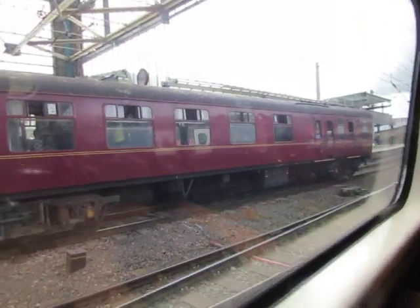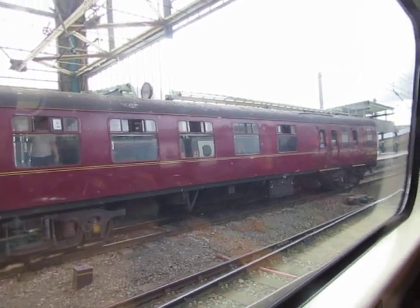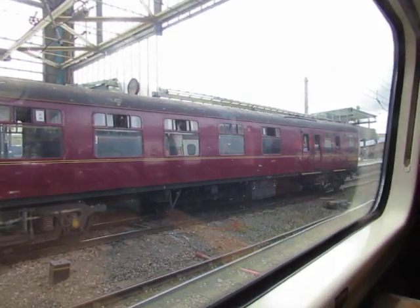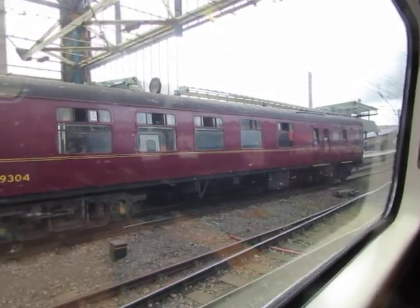Off we go. We're going to travel on the 390 — trying to save viewers. We're going to see you in Carlisle. Next up, we'll be at Oxenholm now. Bye bye Carlisle, see you next time Carlisle.